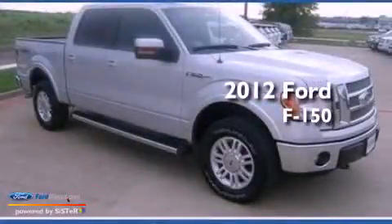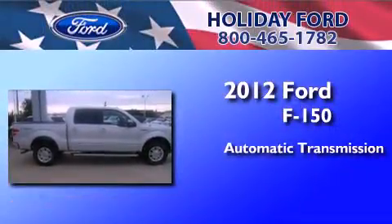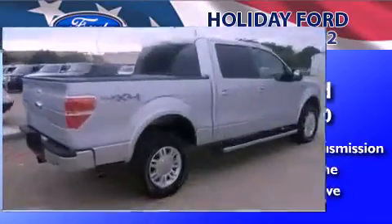This is a certified pre-owned 2012 Ford F-150. This truck has an automatic transmission, a 5.0-liter V8, and the added safety and control of four-wheel drive.